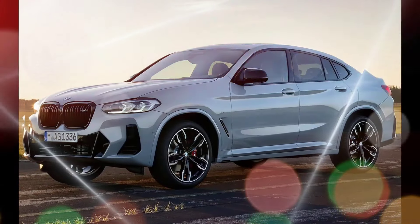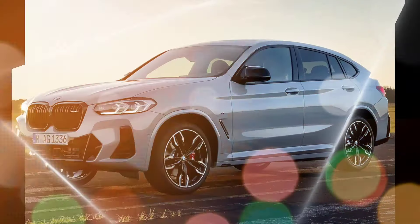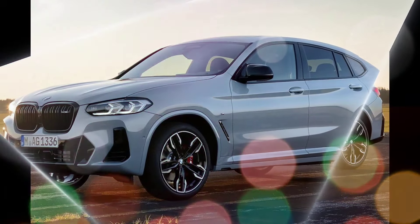Optional features include a head-up display, a wireless charging pad, and a rear seat entertainment system.